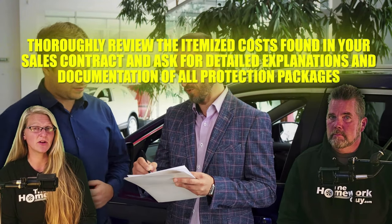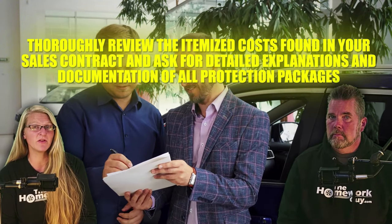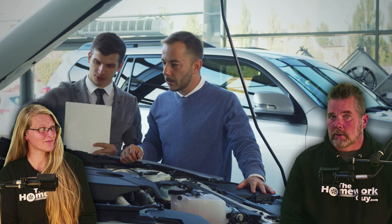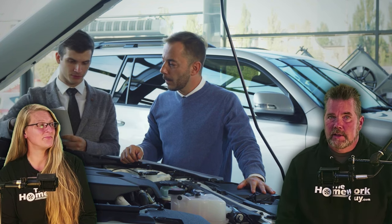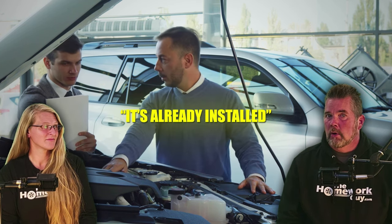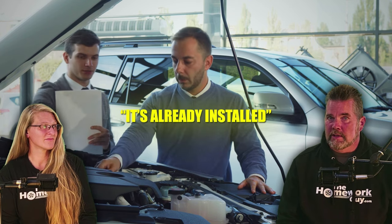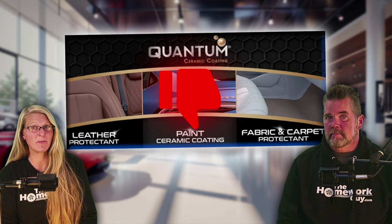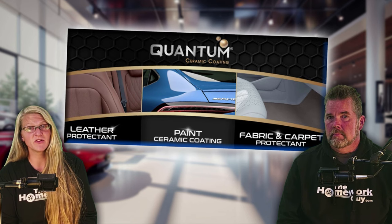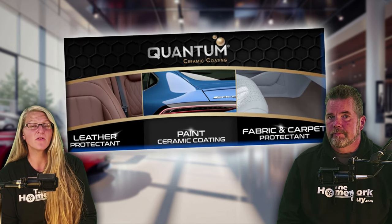There are some things a car buyer can do to avoid falling victim to these practices. If you watch this video and buy a protection package anyway, thoroughly review the itemized costs on your sales contract and ask for detailed explanations and documentation of all protection packages. Tell the dealer you want to go to the service department while these products are being installed on your vehicle and see the actual application process. One of the biggest offenders are fabric protection packages. This is a dealer favorite — 'we install this product on all of our cars.' Dealers can often get away with selling fabric protection packages without even installing them.